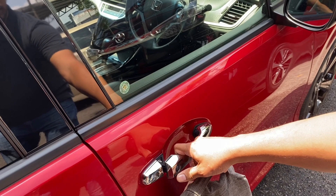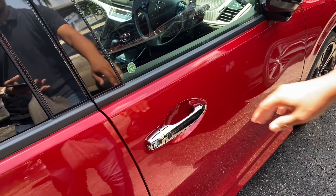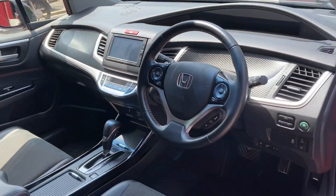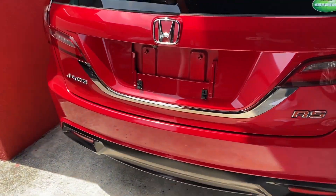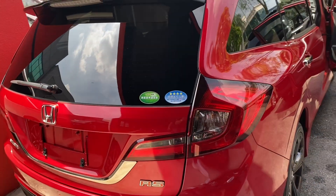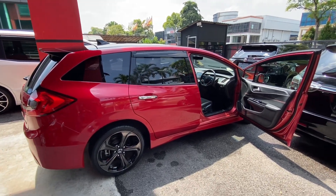Tengok dalam dia sikit. Dalam dia pun dia macam Jazz tapi dia besar. Honda J RS - ni market berapa? 145, sebab dia punya RS. Harga 145, gang. Warna cun gila, macam candy red pun ada. Dia macam Honda Jazz tapi version dia panjang sikit, macam wagon sikit tapi smart gila. Memang smart.